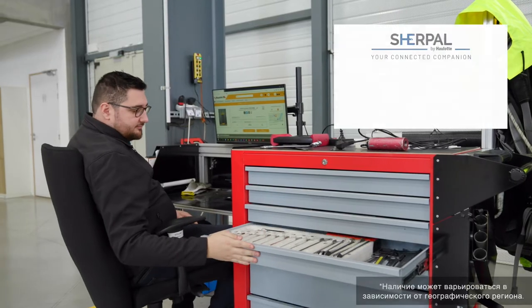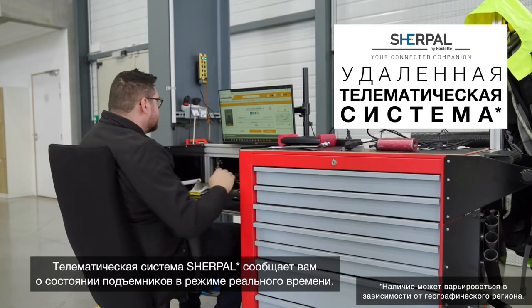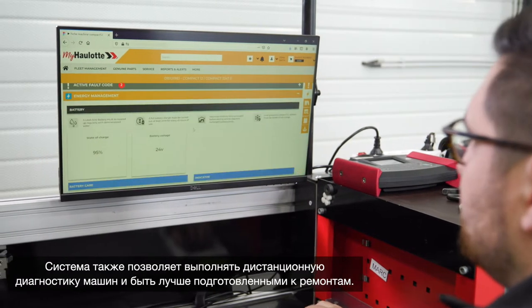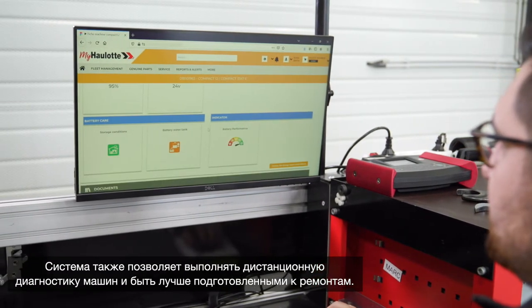We're always on the same wavelength. No arguments about maintenance, even when you're away. The SurePal telematic solution tells you the condition of your machines in real-time. You can diagnose them remotely and be better prepared to do what's necessary.